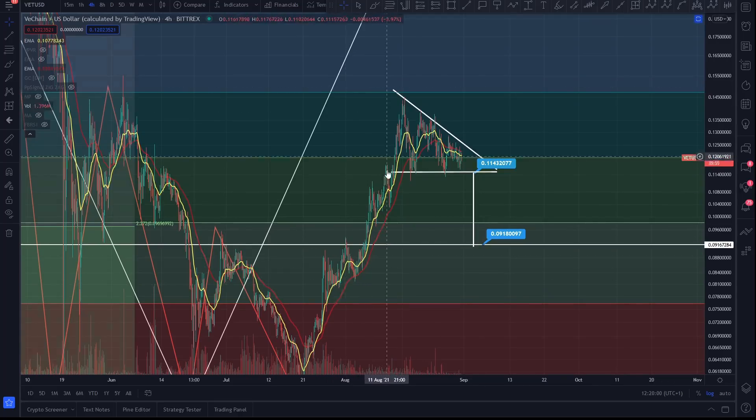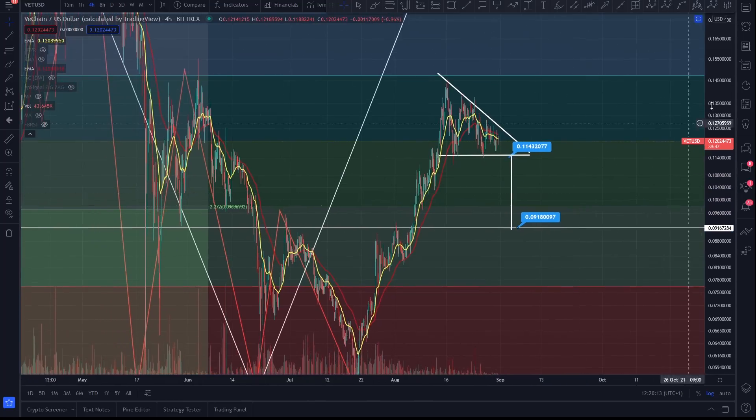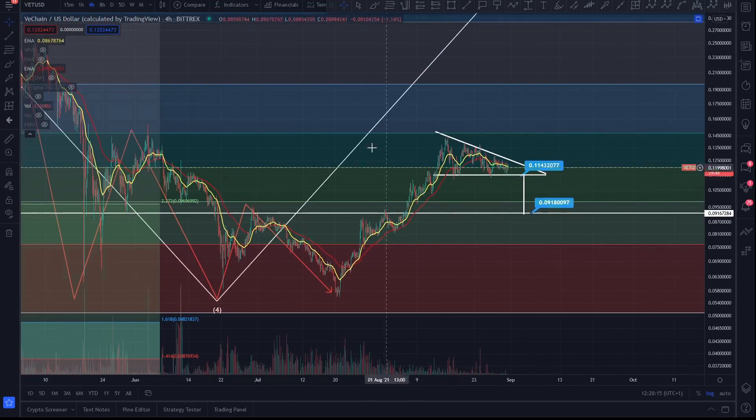Primarily, these descending triangles — you come up into them, they are continuation patterns. I think there's somewhat like a 64% chance that you break to the upside, but you've always got to be aware of the loss of support and the break to the downside. That's my duty to you — these videos tell you where the support and resistance is.